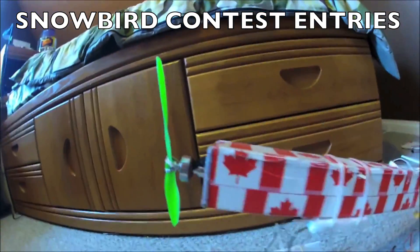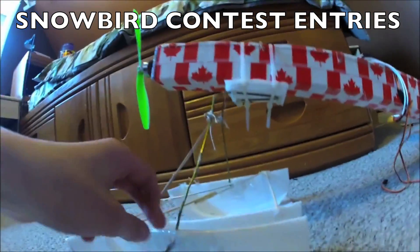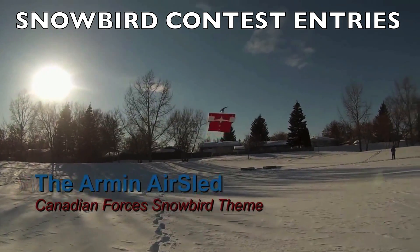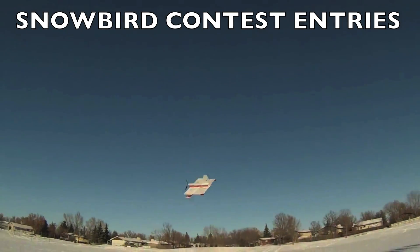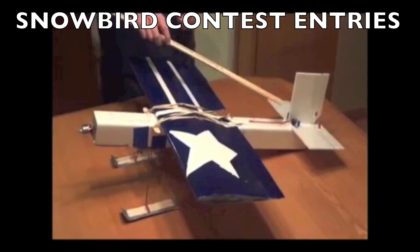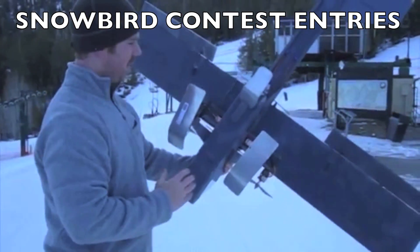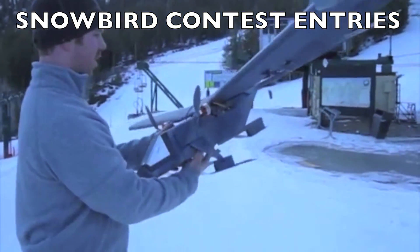The winner of course gets a $75 store credit from tapebrothers.com so they can get some cool tape, and also a $75 cash prize provided by Rob McKenzie of EA Canada. Click on the name of each plane to see the original full length video.